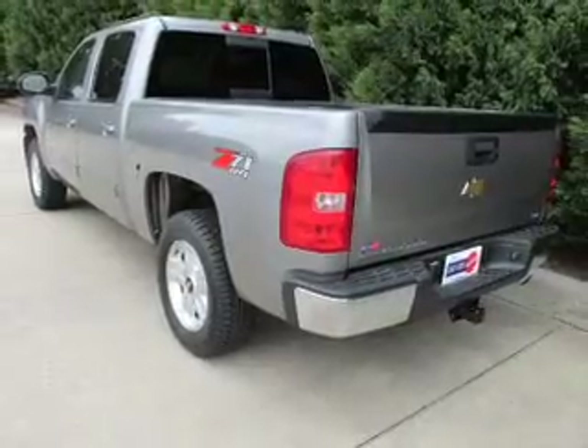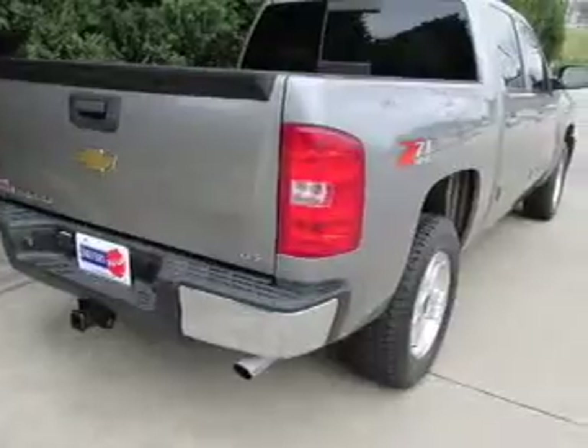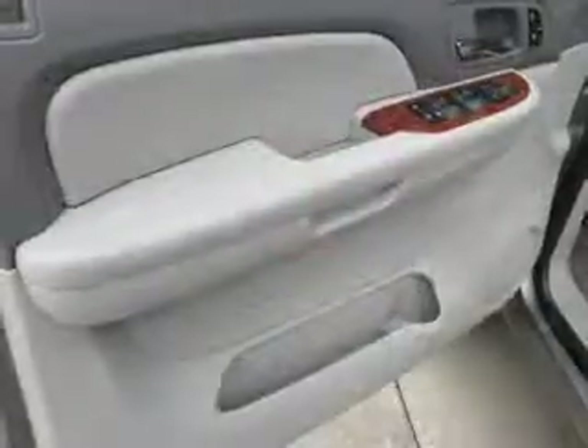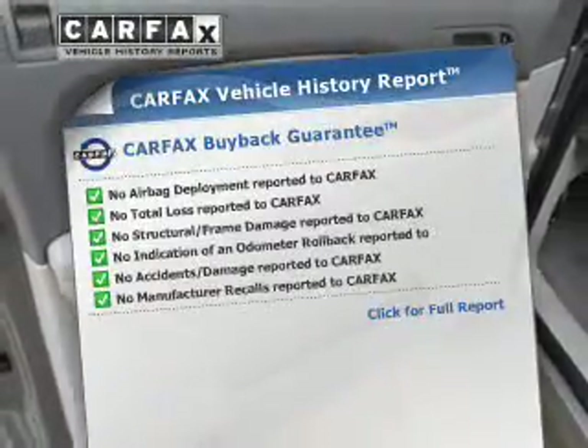Indulge in the comfort of heated seats — he's always hot and she's always cold. Solve this problem while driving with dual temperature controls. Pamper yourself with memory settings. This vehicle comes with a Carfax report, which reduces your buying risk by providing the vehicle's history before you purchase.